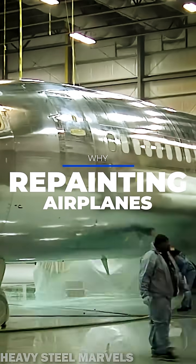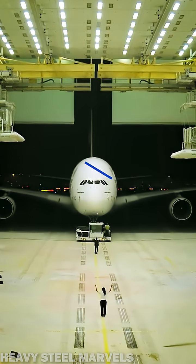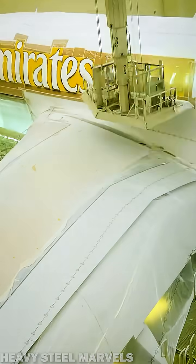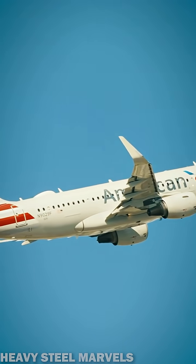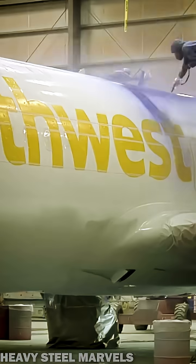So why are airplanes repainted that often? Here's the answer. Unlike your car, which typically keeps the same paint its whole life, commercial airplanes are usually repainted every 7 to 10 years. And the cost can top $600,000 for an Airbus A380. But why?